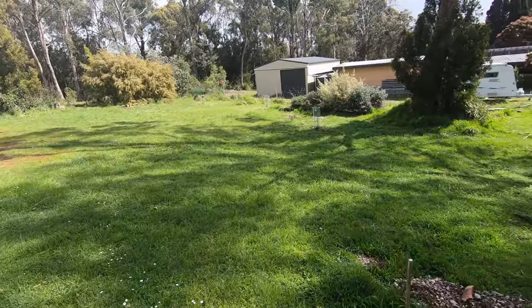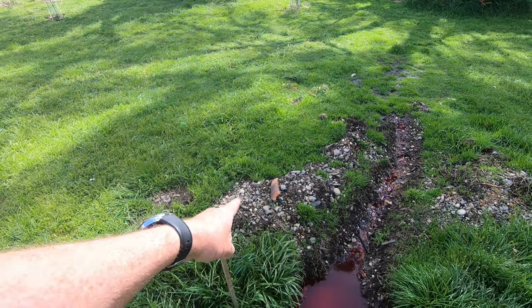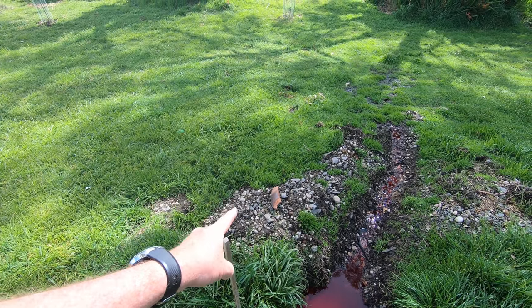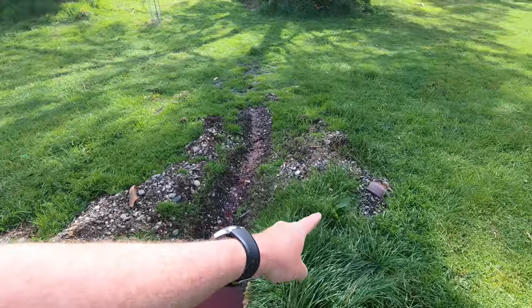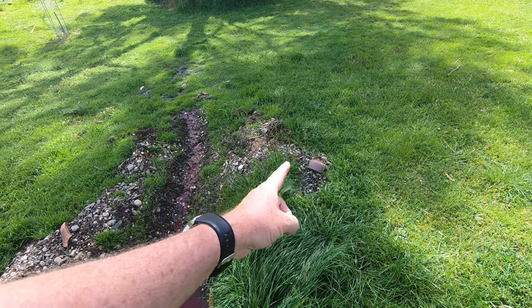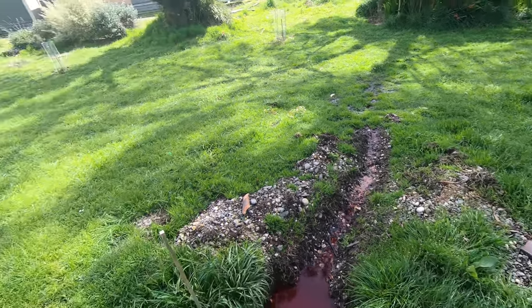The other problem is it's all earthenware pipe. The problem with earthenware is that it cracks if something drives over it, or probably worse, where it connects to other earthenware pipe. This bit, which is probably what's failed, has a rubber O-ring in it, and tree roots love to get in there to reach the nutrients.